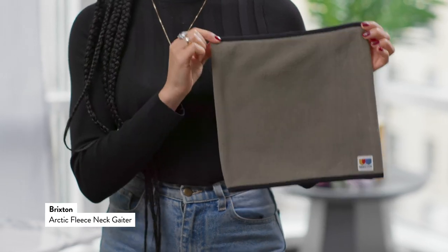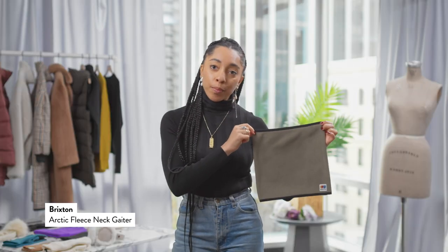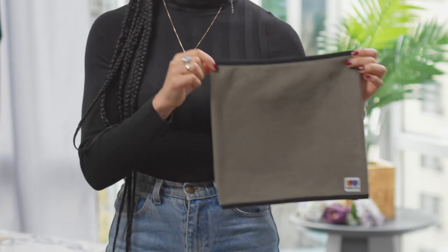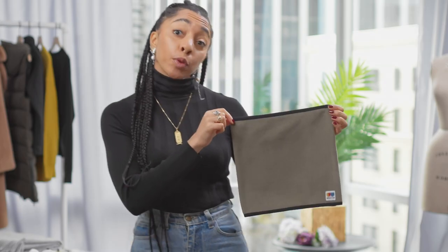Now another really great winter accessory is a neck warmer. I love this fleece neck warmer from Brixton because it also doubles as a face mask. You can wear it on the slopes or just every day in the city to keep you warm and protected.